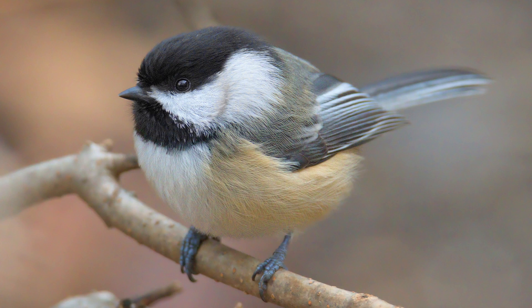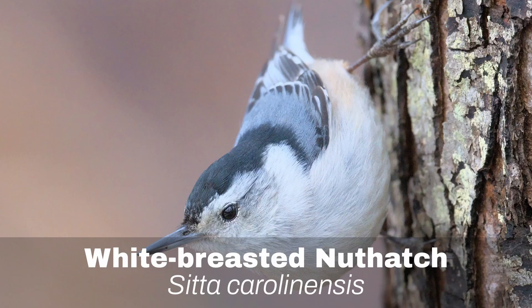Number 2: Black-capped Chickadee. The Black-capped Chickadee is one of Ontario's most loved birds, frequently seen chirping about in forests with its characteristic call. They can become quite unnaturally aggressive when they are fed.